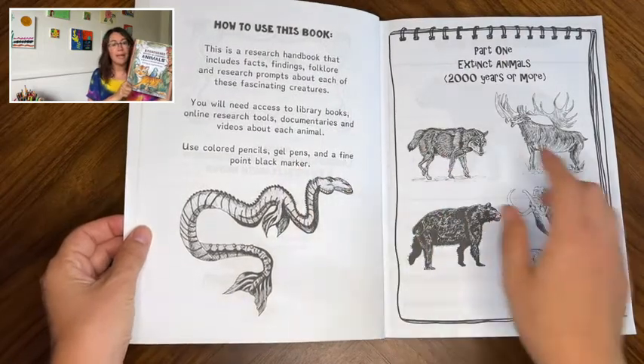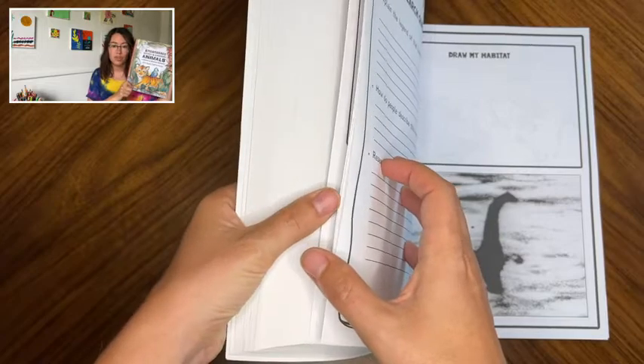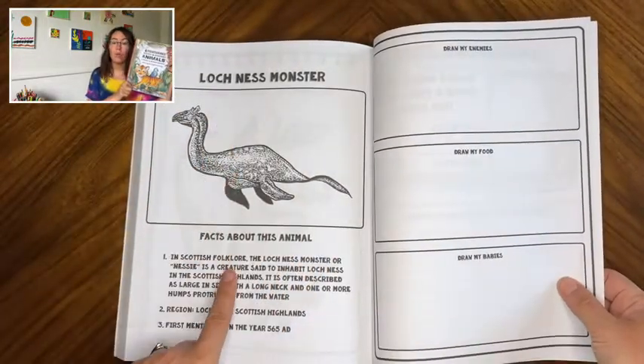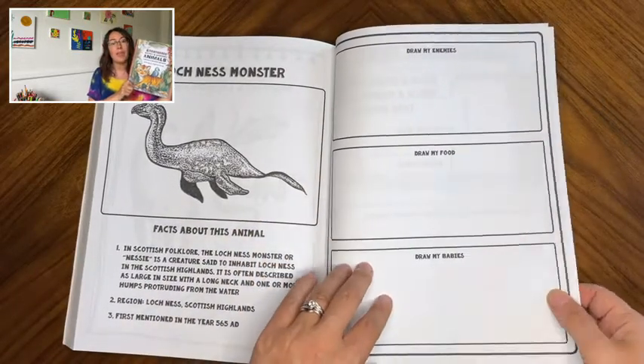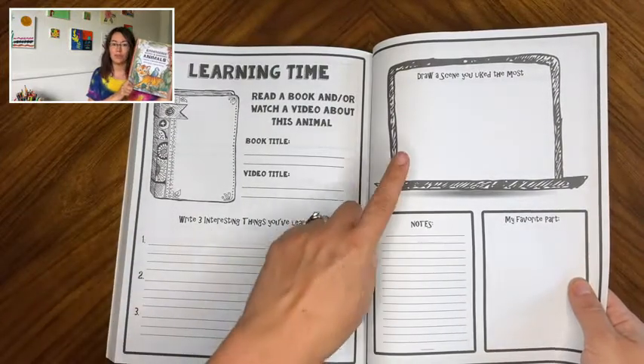I really like that it's not just a book full of facts, but it's a research guide and journal, so it encourages her to look online, watch documentaries, and check out books from the library about the animals that she already loves and about ones she's never even heard of.